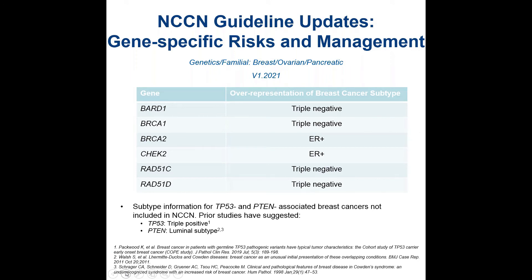Looking at histologic subtypes for breast cancer, information was added about breast cancer characteristics that are overrepresented in certain cancers among specific gene carriers. Of note, subtype information for TP53 and PTEN are not included in NCCN. For TP53, related to Li-Fraumeni syndrome, we generally see an over-representation of triple-positive breast cancers. For PTEN, there have been some suggestions of a luminal subtype over-representation, but these are not in NCCN at this point.